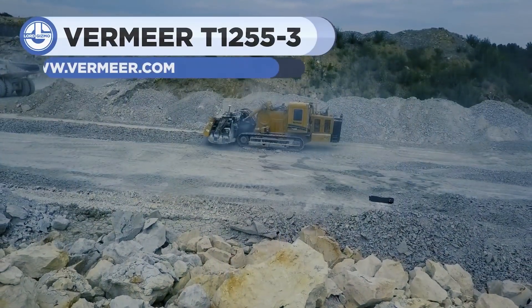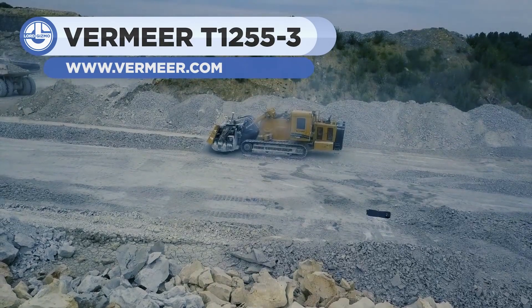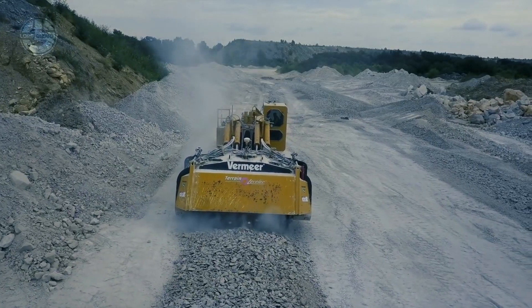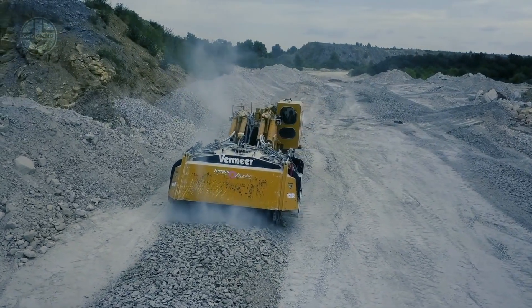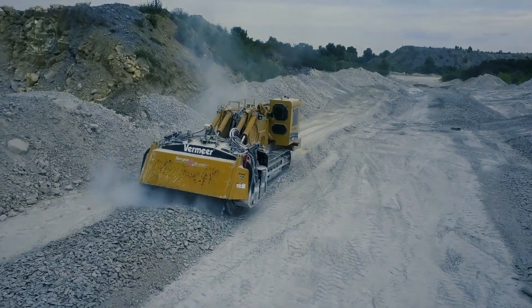Next we have the T1255-3 Terrain Leveler. It is a terrain leveling device with a single-sided attachment for handling complex civil and surface mining operations. Miners utilize its single-sided attachment to dig deposits that eliminate the need for drilling and blasting. It is possible to cut an 80-degree high wall while using a single-drive motor.